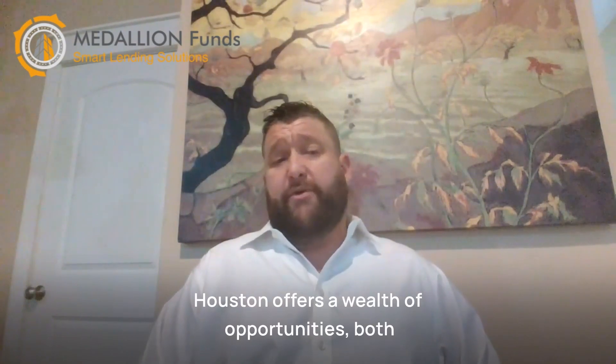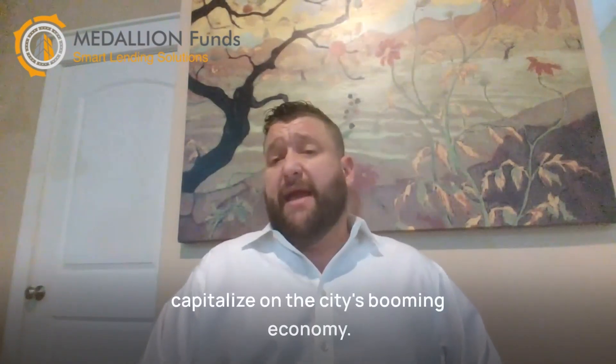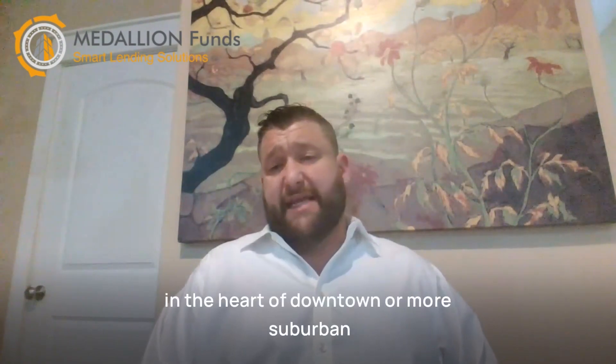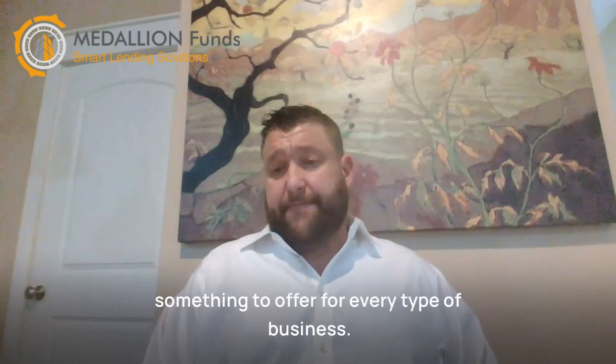In conclusion, Houston offers a wealth of opportunities for investors and business owners looking to capitalize on the city's booming economy and diverse population. Whether you're looking for a prime location in the heart of downtown or a more suburban setting in the Energy Corridor or Katy, Houston has something to offer for every type of business.